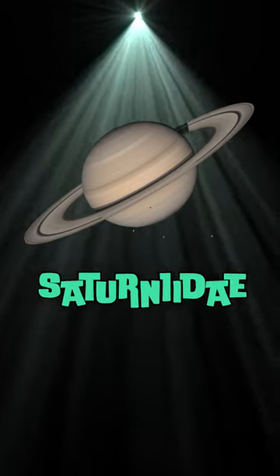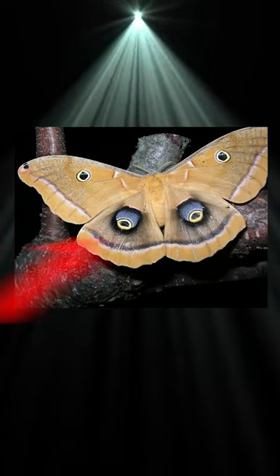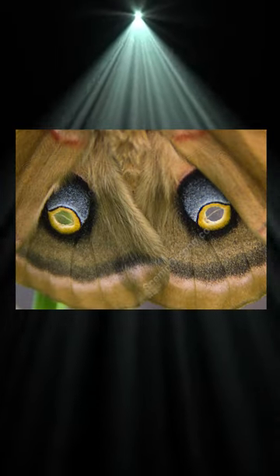This is more for their giant size, as Saturnids, than the whole Cyclops thing, but they do have a set of eye spots on their hind wings. This is what's called a distraction pattern, a form of mimicry.